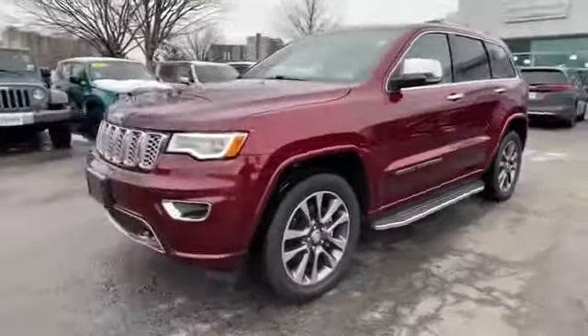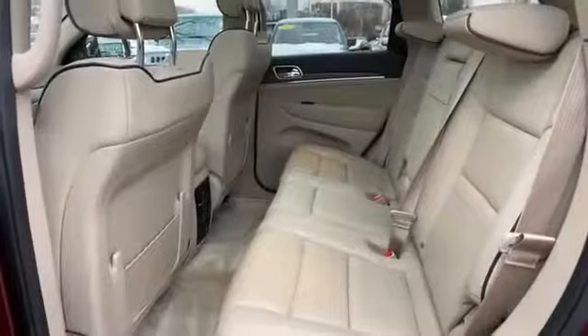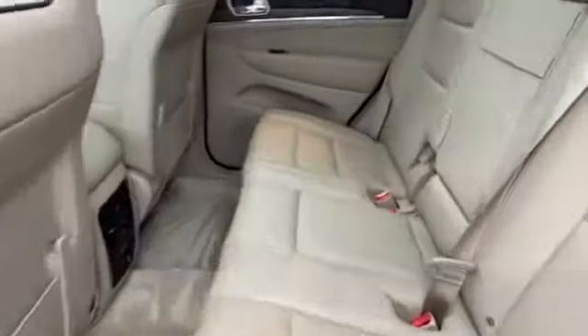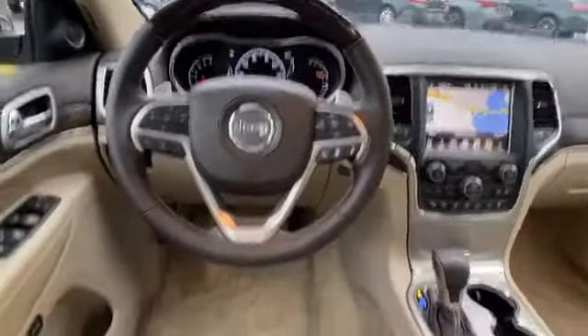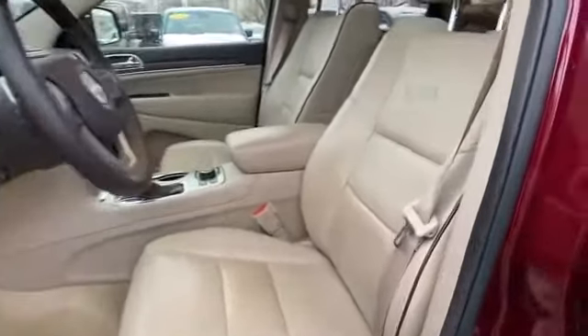Wi-Fi hotspot, satellite radio, navigation, multi-zone air conditioning, four-wheel drive, parking aid sensor, heated side view mirrors, leather seats, panoramic roof, moonroof, dual panel moonroof, wood grain trim, backup camera, passenger seat adjustable lumbar support, memory seat, cooled front seats,